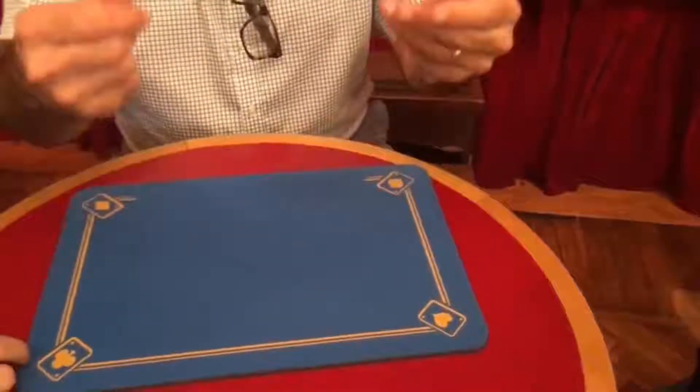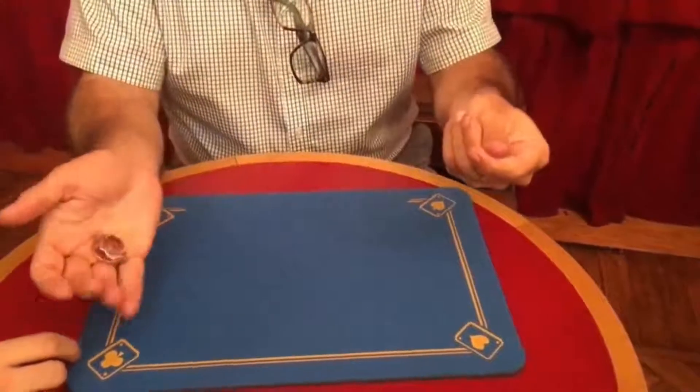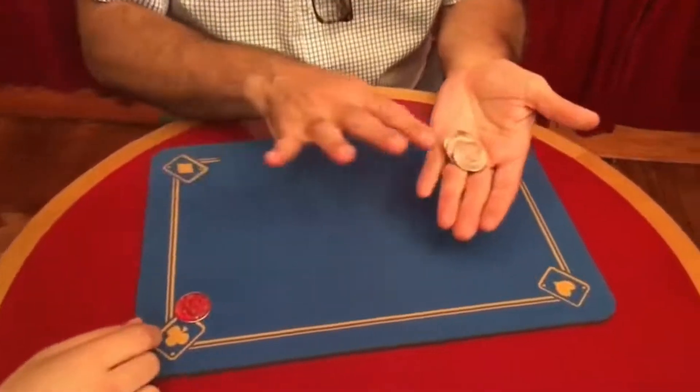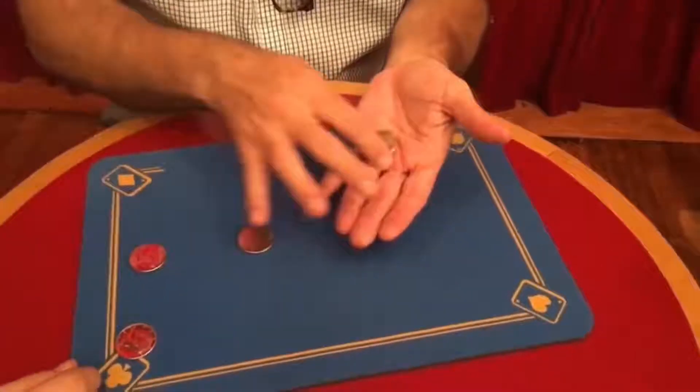Okay, so if I do that... one coin travels to my right hand. Wait. Check here. One, two, and three.